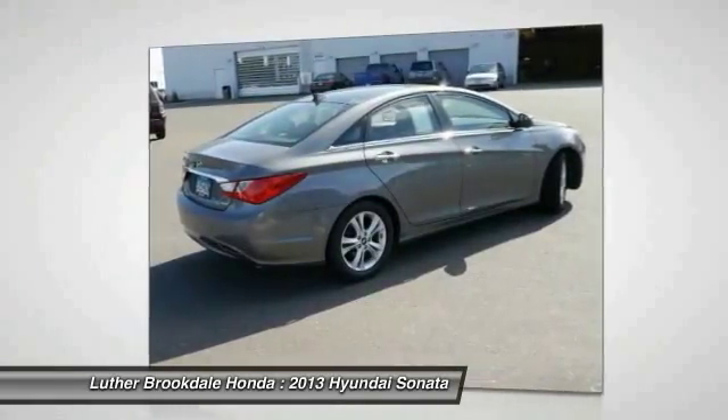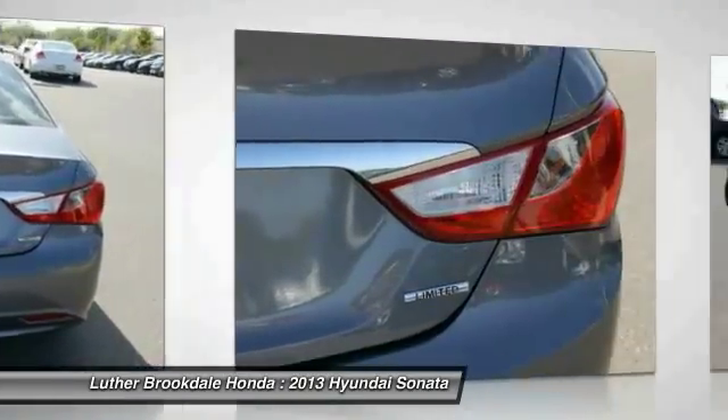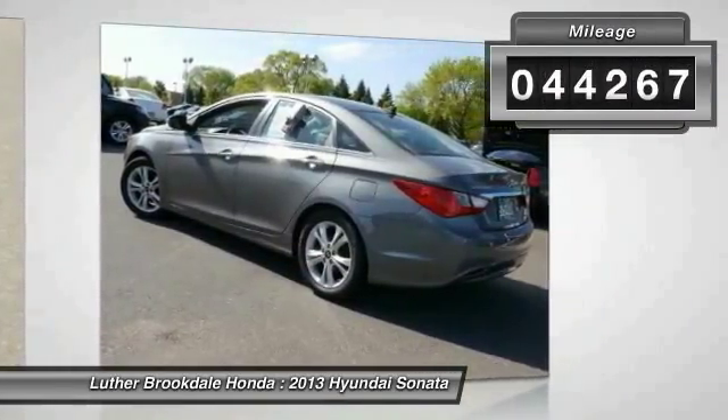Don't forget the exterior corrosion protection — a 14-step roto-dip system that provides unmatched protection for your Sonata. This vehicle has less than 45,000 miles.